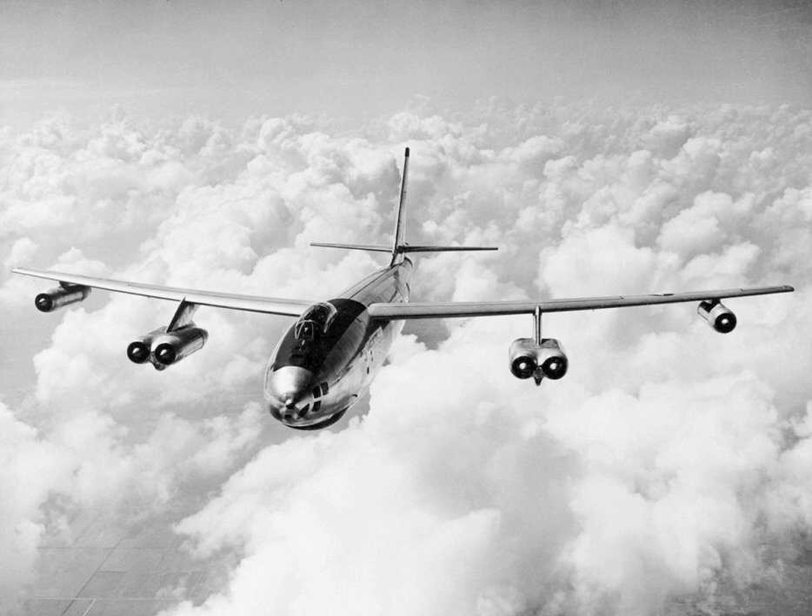The USAAF was very pleased with the refined Model 450 design, and in April 1946 the service ordered two prototypes, to be designated XB-47. Assembly began in June 1947. The first XB-47 was rolled out on 12 September 1947, a few days before the USAAF became a separate service — the U.S. Air Force — on 18 September 1947.